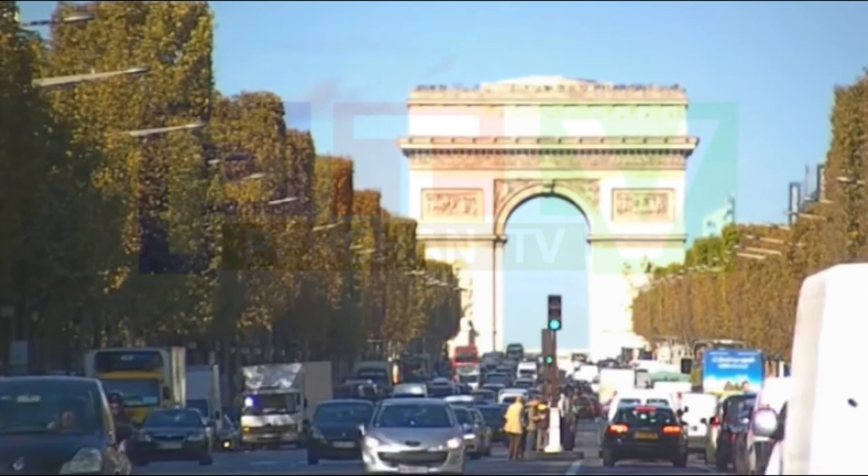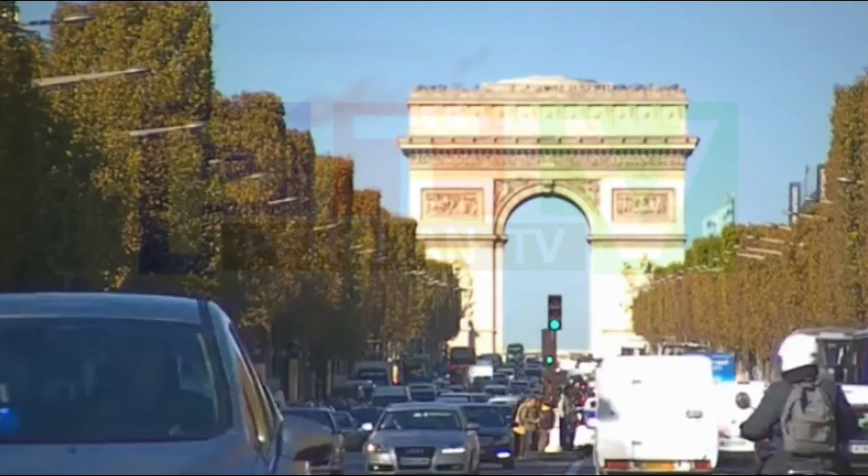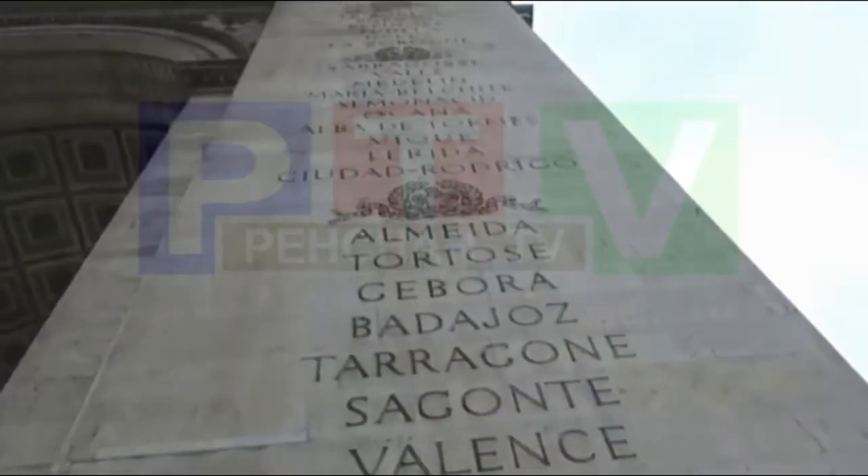Hi friends, if you have not visited Arc de Triomphe in Paris yet, simply no problem. In this video I will show you how it is to visit this monument.